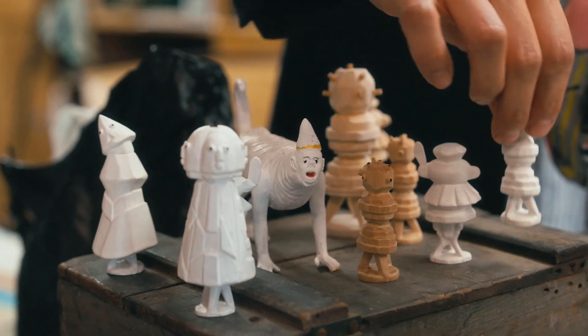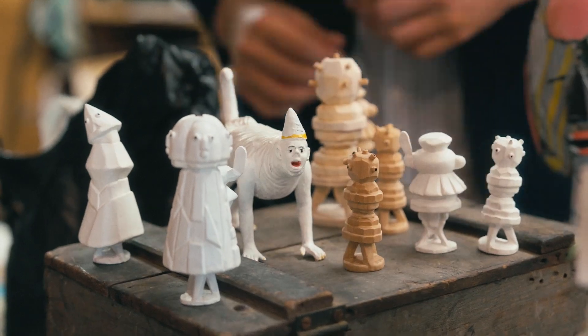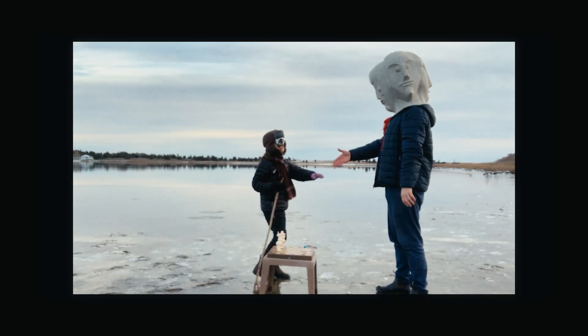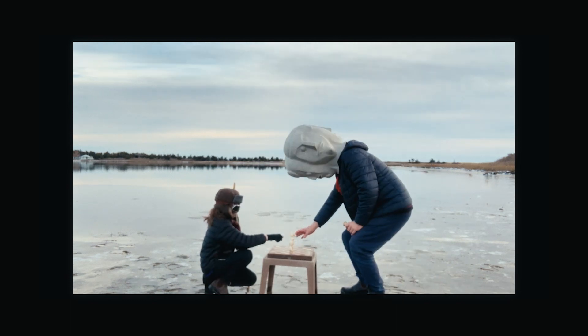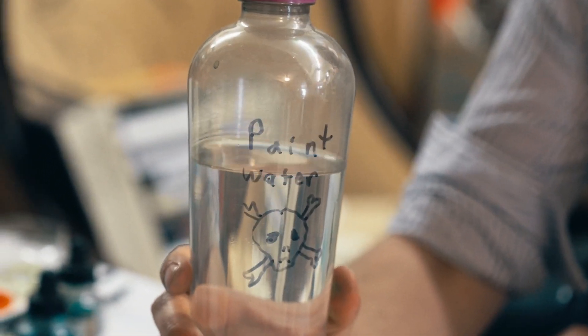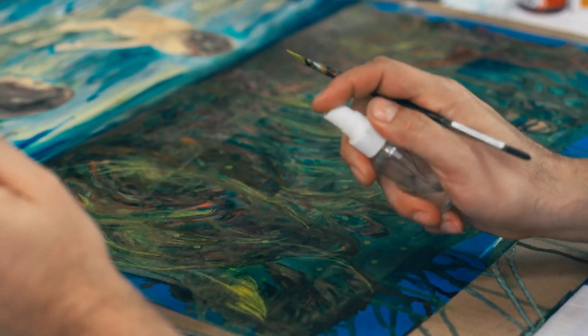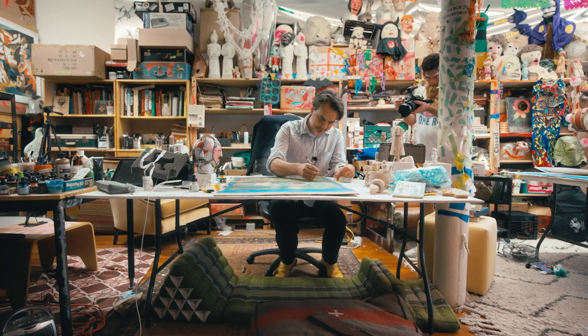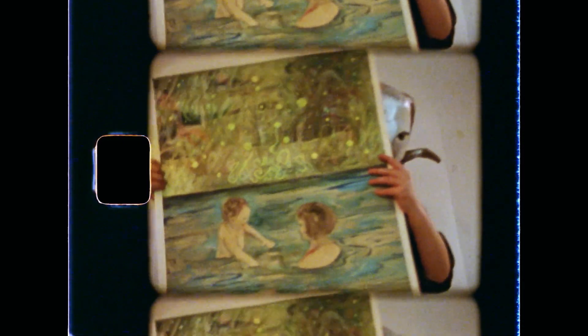I kind of stopped playing chess when my son was born because I just didn't have time. Now he's started playing, so we play together. But I really lost my skills. That's a Willem drawing. This one was trying to do a messy painting but kind of keep it together — just as wet as possible.